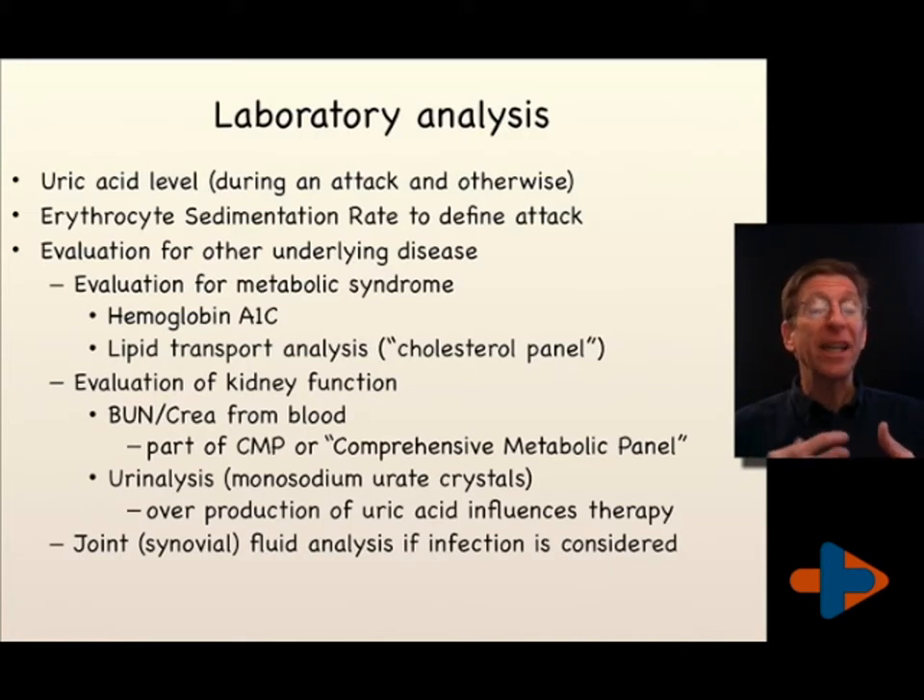Evaluation of underlying diseases includes a hemoglobin A1c, which looks at the average blood sugar for 120 days and gives a good indication of the relative amount of oxidative stress, as does the lipid transport analysis — what people term the cholesterol panel — which is actually an analysis of fat carrying in the bloodstream, the types of molecules packaged and how they're packaged to take fat through the bloodstream. Looking at kidney function through the BUN creatinine level, or blood urea nitrogen creatinine level, is also important.